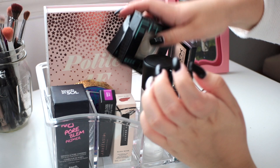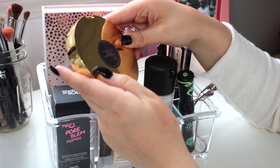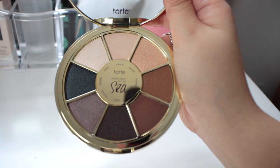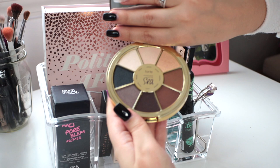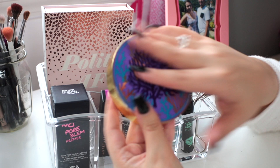This palette right here is the Tarte Rainforest of the Sea Volume 2, which my boyfriend's sister just gave to me. I want to keep it in here so I know to test it out. It's really gorgeous — filled with neutrals, some gray, blue, brown, gold, and cream shades. I think it'll make a really good daily palette. I just haven't gotten around to trying it yet, but look at the packaging — how pretty is that! I did swatch it though and they swatch really really well.